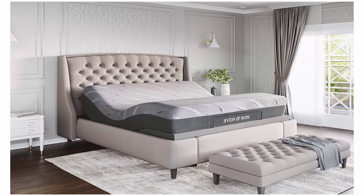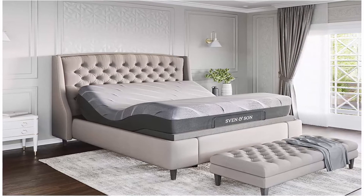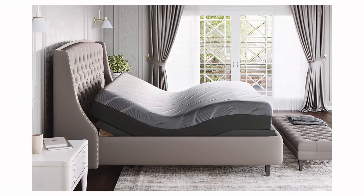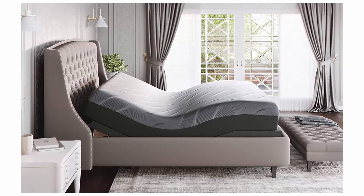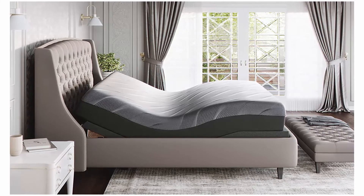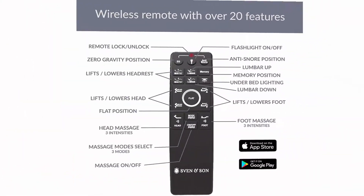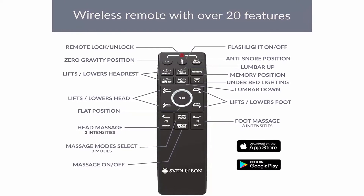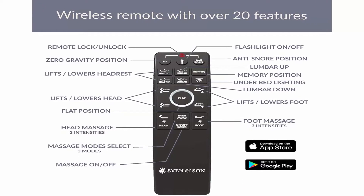1800 pounds lift capacity. Ergonomic remote with zero gravity, anti-snore, TV, and three preset memory buttons, flashlight, individual lumbar and head tilt, under-bed LED lighting, wireless raised button and two backlit remotes. Storage bed platform compatible, zero clearance emergency power down feature, dual USB charging stations. Interactive massage units with multiple level massage, pulse wave and full body vibration, mattress retention bar system.